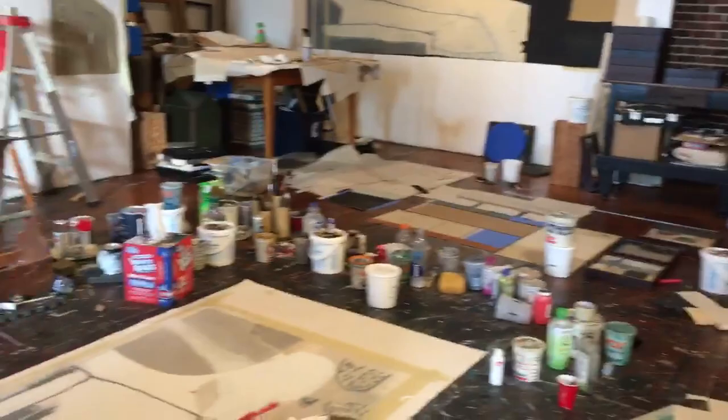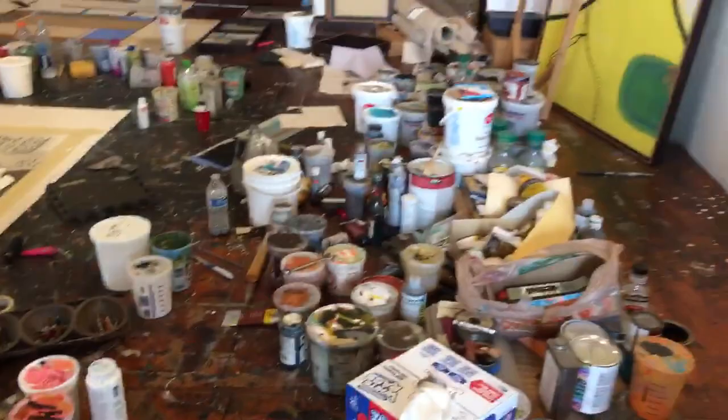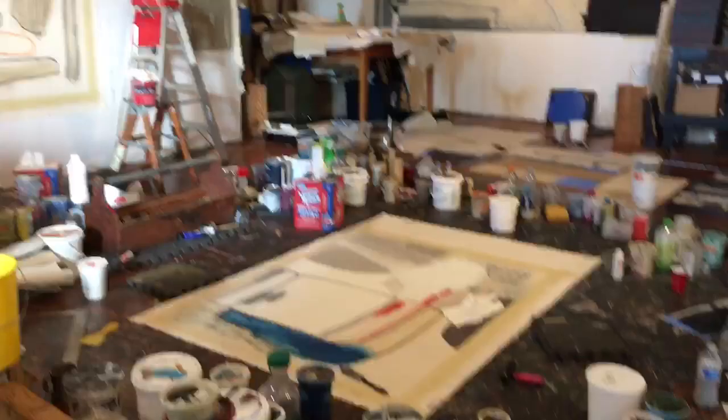So you can see my studio seems a little unorganized but I know where everything is and it works for me. But these are all my paints and brushes and brayers and scrapers and ladders.